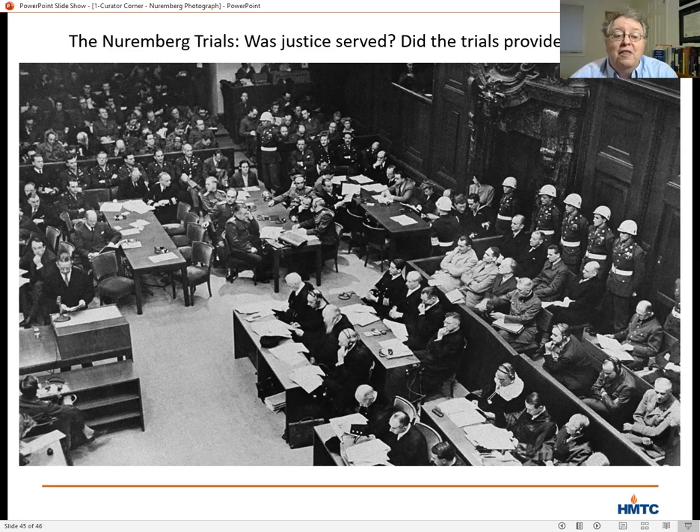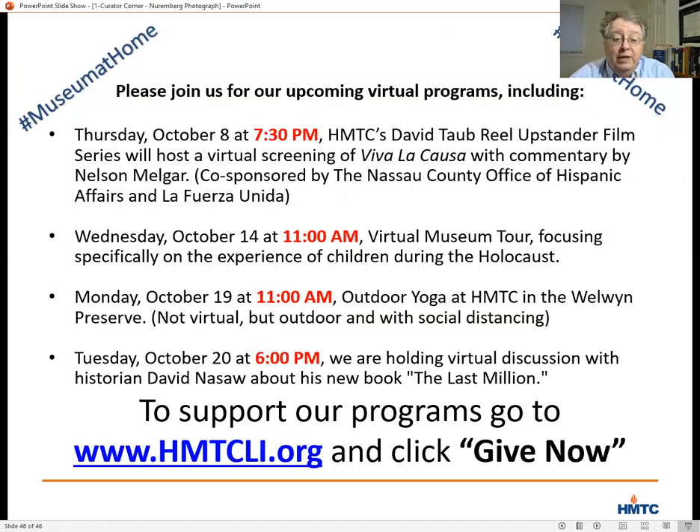Thank you for watching, and if you have questions, please type them into the Q&A box and I'll try to answer them. Let me take a moment to remind you of some of our other upcoming virtual programs. Tomorrow at 7:30 p.m., in our second program to honor Hispanic Heritage Month, we'll be hosting a virtual screening and discussion about Viva La Causa, a documentary about the Delano Grape Boycott of the 1970s and the work of Cesar Chavez, with a post-screening discussion led by local community activist Nelson Melgar.